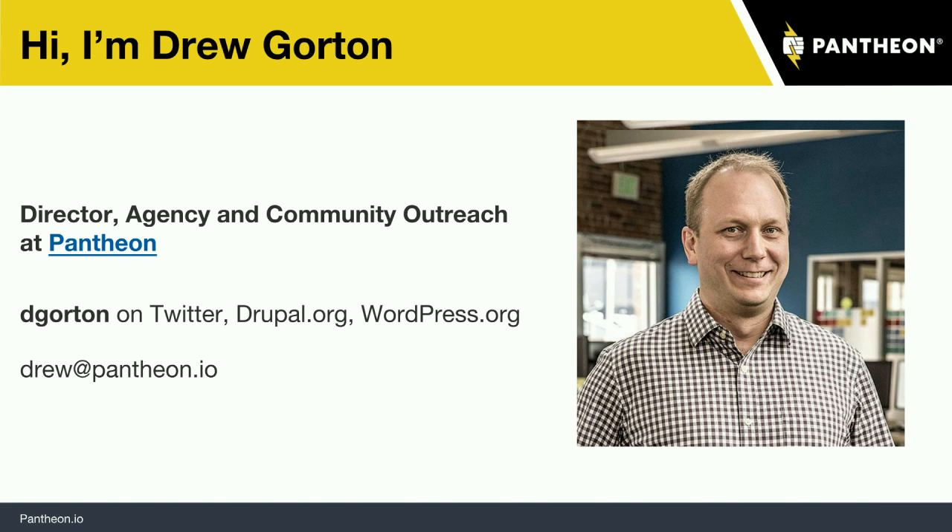If you want to hear more about that, you can come down — we've got a demo booth, T-shirts. You can get a hold of me through Twitter at D. Gorton, or by email.